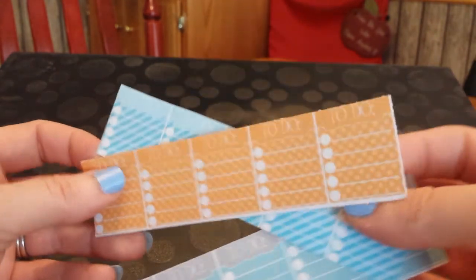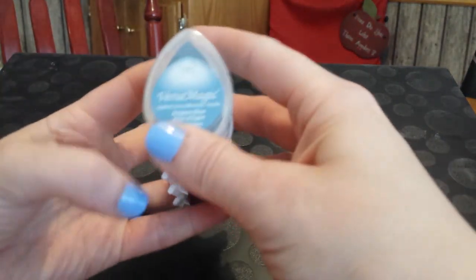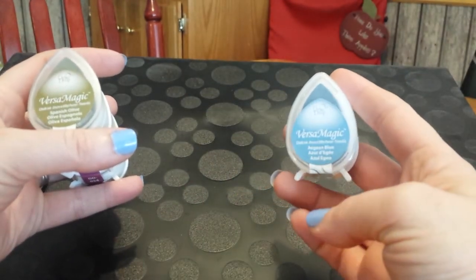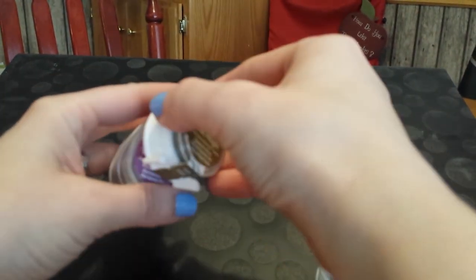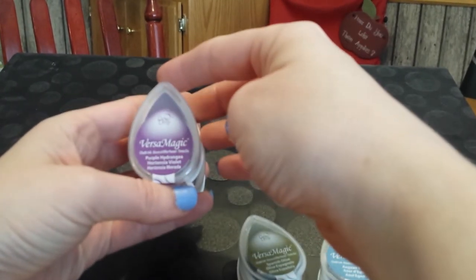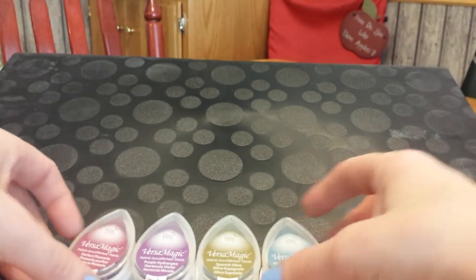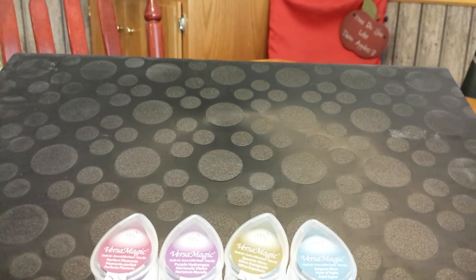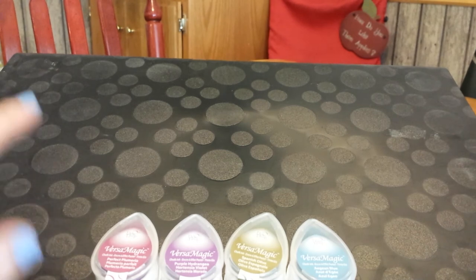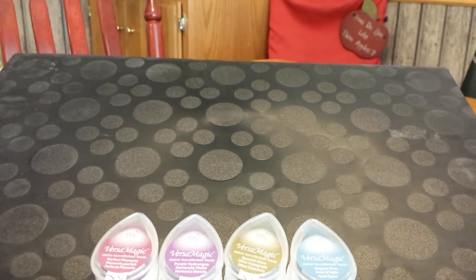I'm really super excited to start stamping in my planner — I haven't done that yet, this will be the first time. I got these Versamagic stamp pads on Amazon. They were a four-pack: Aegean Blue, Spanish Olive, Purple Hydrangea, and Perfect Plumeria. I heard these are the best stamps for your planner — not sure, but we'll see. I hope this helped and I hope the video quality was okay. This is my first time filming in front of me. I plan on doing a plan-with-me video, but until I figure out exactly how to place my camera, I won't be able to do that. Hopefully you enjoyed this video — thanks, have a good day, bye-bye.